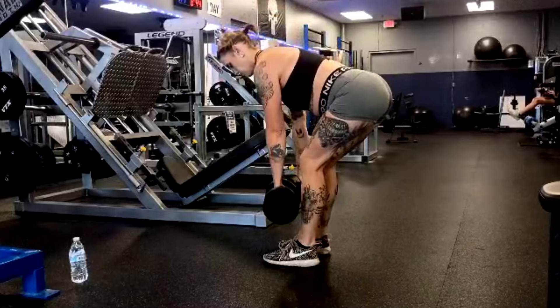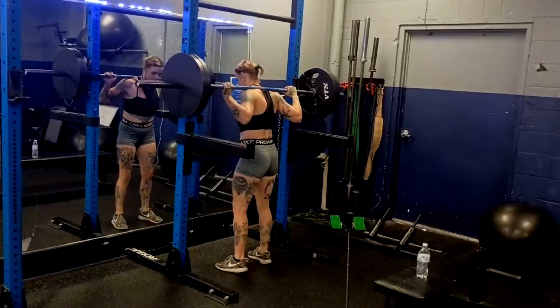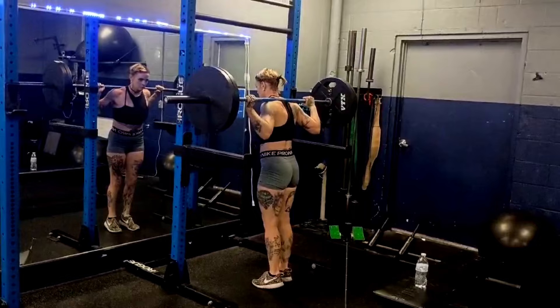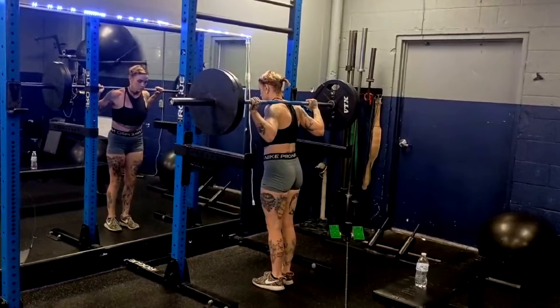She also has a background as a serious boxer with a high level of conditioning, so her work capacity and conditioning are through the roof — way beyond the average person.